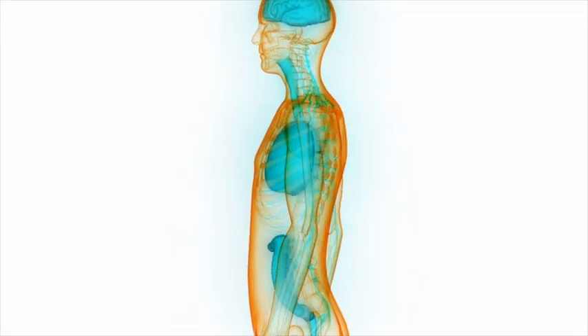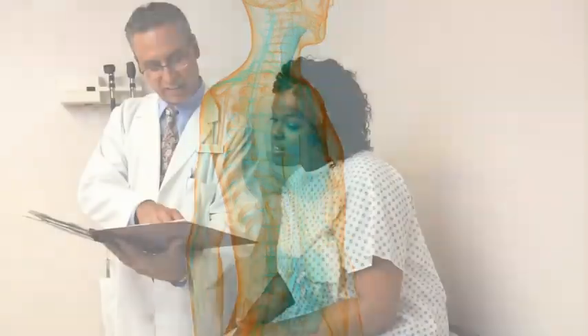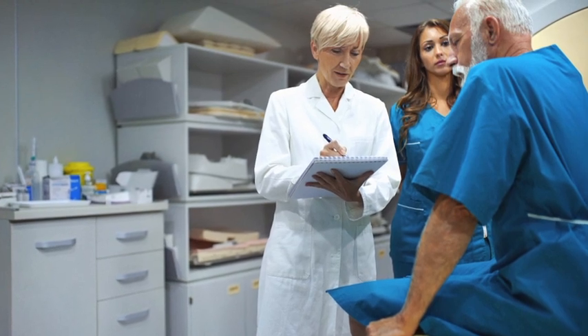There can be many different side effects from immunotherapy, so it's important to talk with your healthcare provider about what you should watch for before treatment begins. It is also very important to let your healthcare team know right away about changes in how you are feeling, such as when a side effect first appears, continues, or becomes worse.